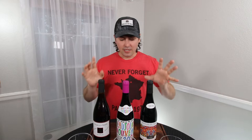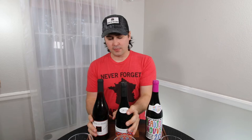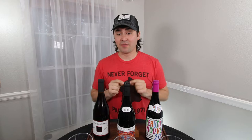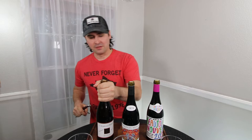I have three Beaujolais Nouveaus, and I want to start left to right — mostly because the one on the left is the one I got at Total Wine. The other two I got at Trader Joe's. But I don't want to start with the $3 one. I want to start with the good ones and make my way to the $3 one to see how it compares. I also want to note: this one and this one have synthetic corks, and it looks like the Trader Joe's $3 Nouveau has a real cork.